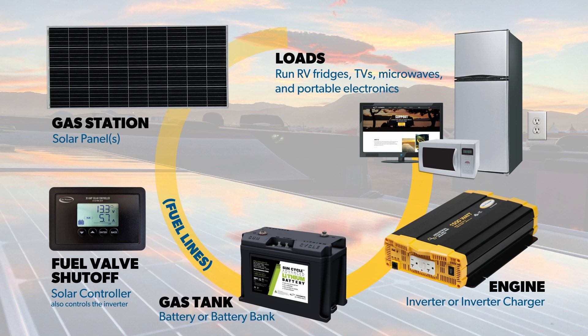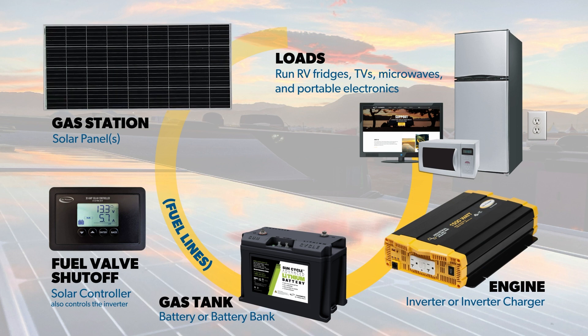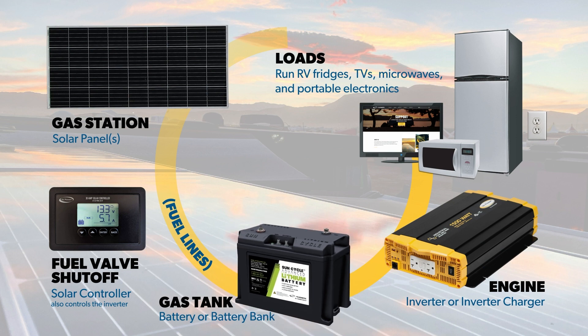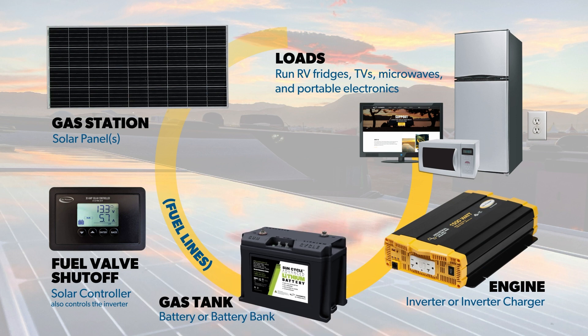The battery bank it charges is what runs your DC and AC power loads. Given this knowledge, we can look at the solar panel as the gas station. Whenever there is light from the sun, whether overcast or full sun, it gathers the energy and feeds it to the battery — or gas tank in this analogy — as fuel.